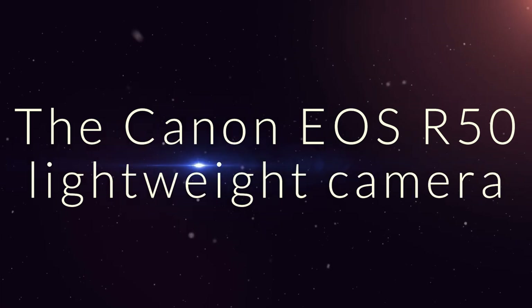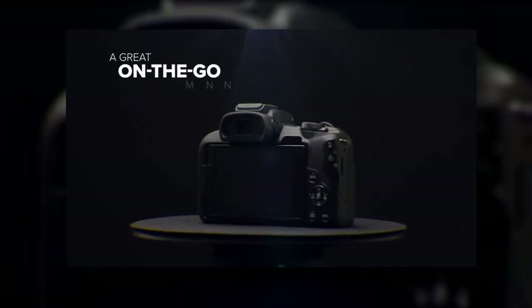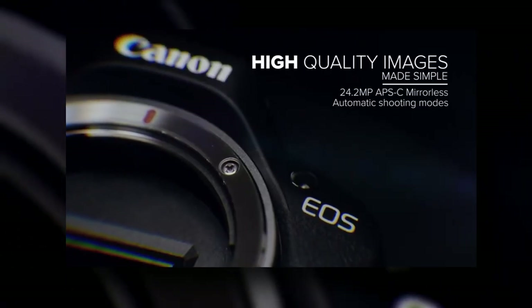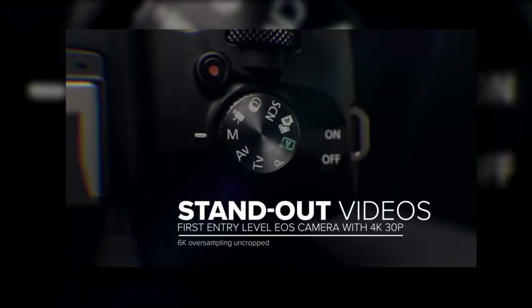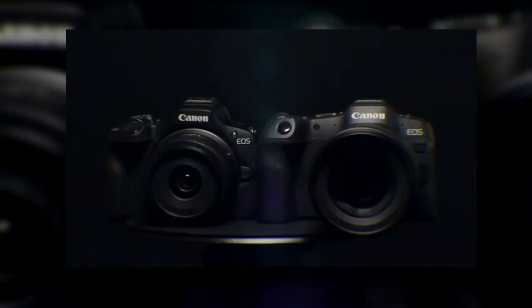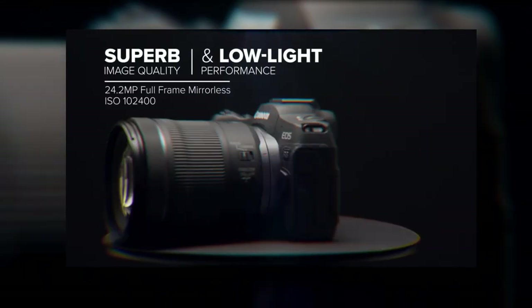The Canon EOS R50 Lightweight Camera makes photography fun and simple with intuitive functions. Pre-order it for $679.99 on the company website. Shoot beautiful images effortlessly using the Canon EOS R50 Lightweight Camera. It's packed with automatic features that improve your photography — including a 24.2-megapixel CMOS sensor, subject detection and tracking, continuous shooting, and more.